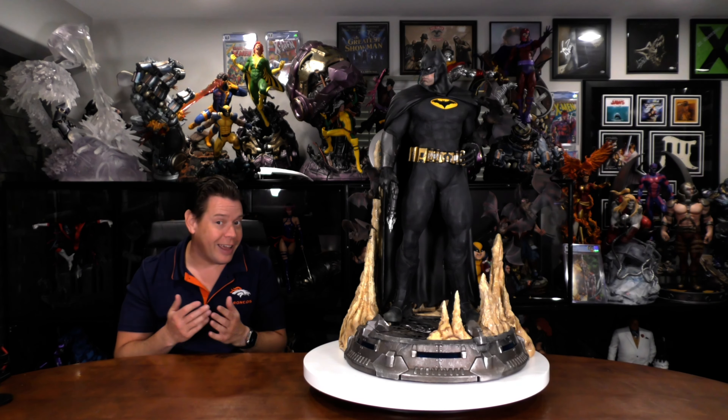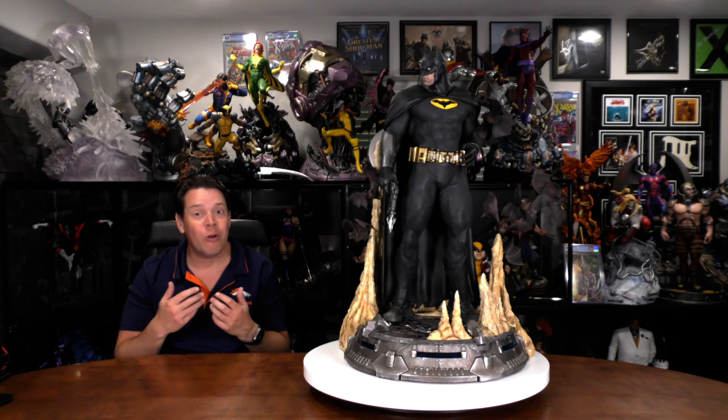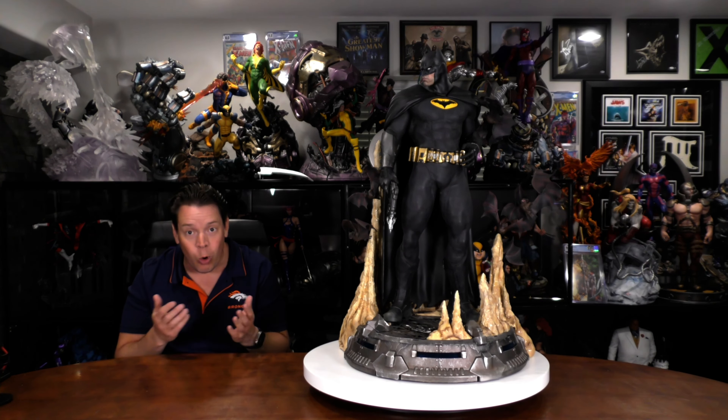A good argument can be made that Bruce Wayne, aka Batman, is the most overdone statue in the world. I mean, I myself have owned one or two.